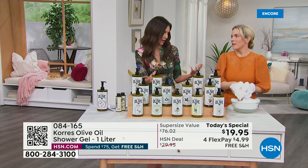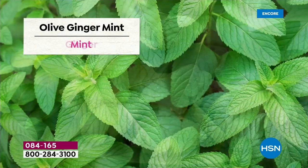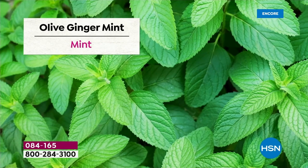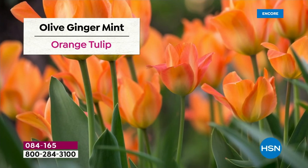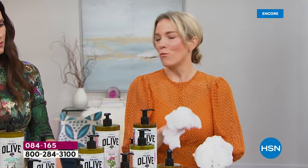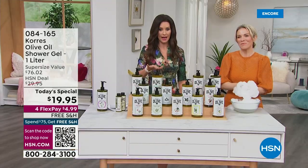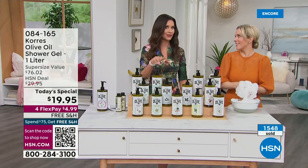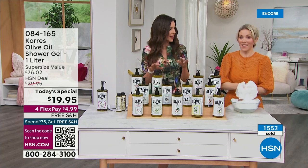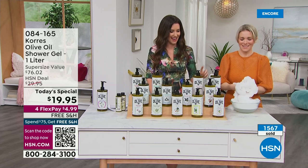Ginger mint — talk about invigorating and refreshing. Think of all of these as very unisex — for a full family, your children, your spouse. Ginger mint has that spearmint, that zingy ginger. I love using it in the morning when I need to get going. With the pump design, you could actually have a few different scents in your shower — it feels like a spa.